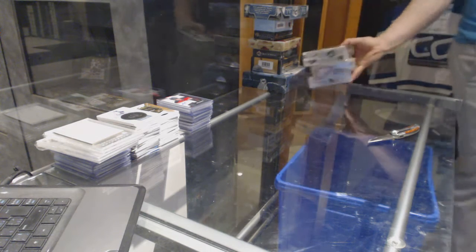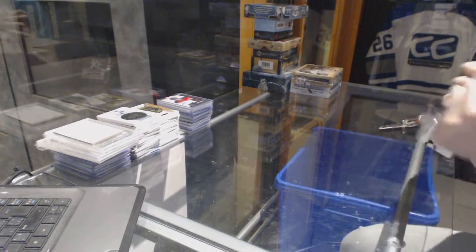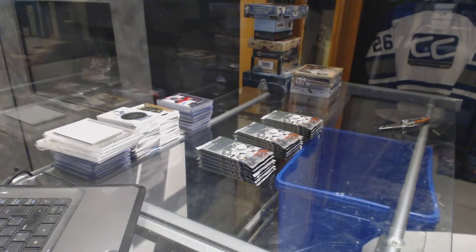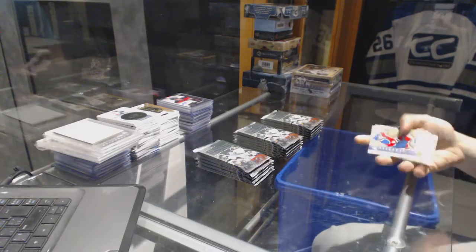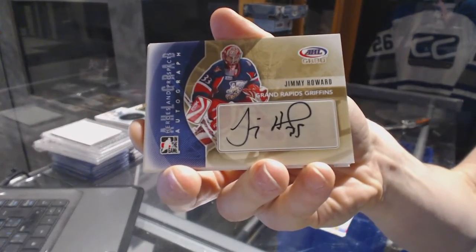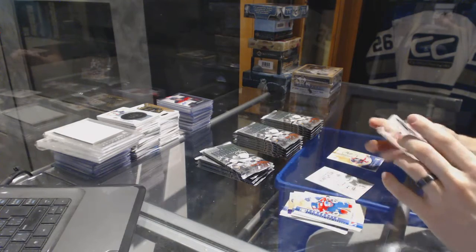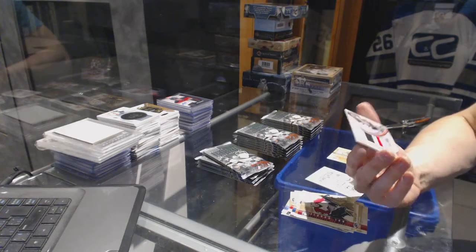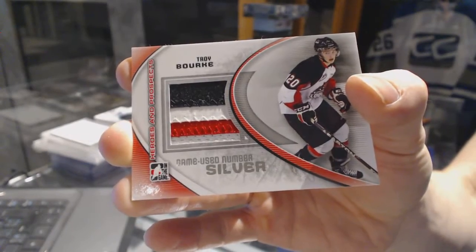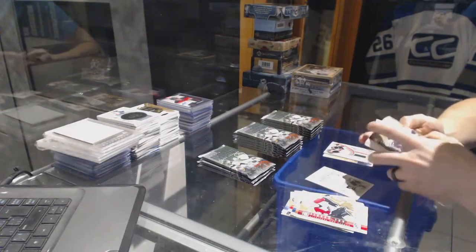Alright, let's start with the Heroes box. We've got an autograph for the Detroit Red Wings, Jimmy Howard. We've got a three-color game-used number silver out of 3, Troy Bork — he was drafted and Colorado was confirmed. A nice hit out of that box.